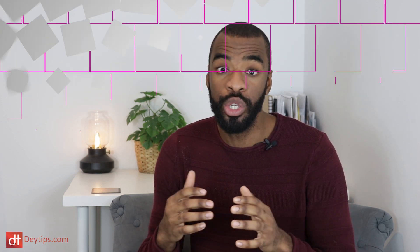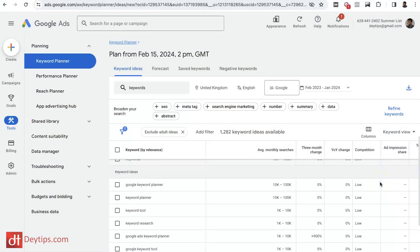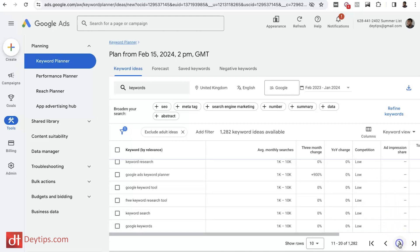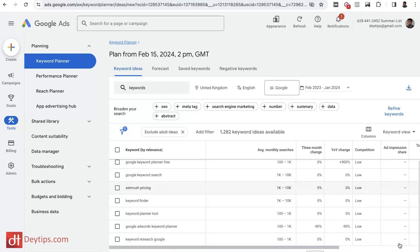A really good tool that I like to use is the Google Keyword Planner tool. With this tool, you can actually see how many searches a particular term is getting before you decide to spend a lot of time and effort trying to rank for that keyword. You want to ensure that you're ranking for keywords that have a decent search volume, and this free tool helps confirm that the keywords you're going for are ones your customers are actually typing in.